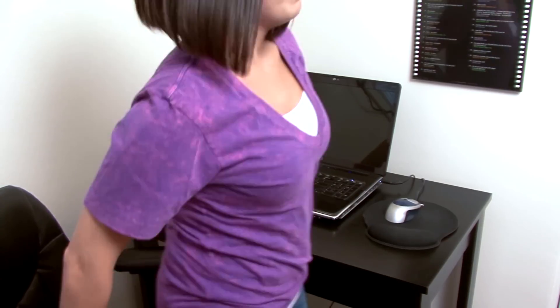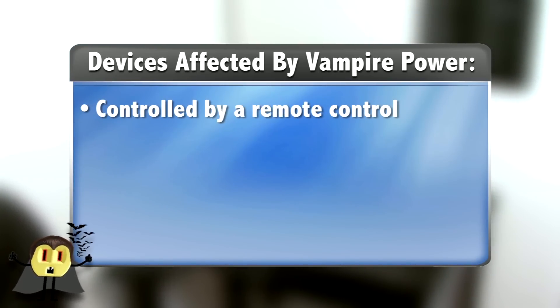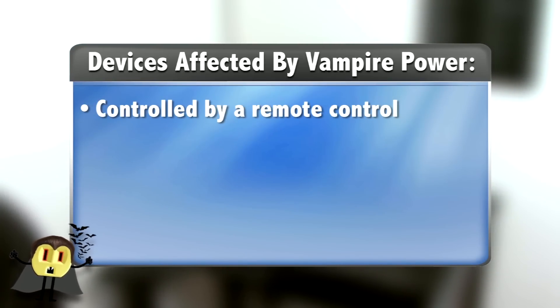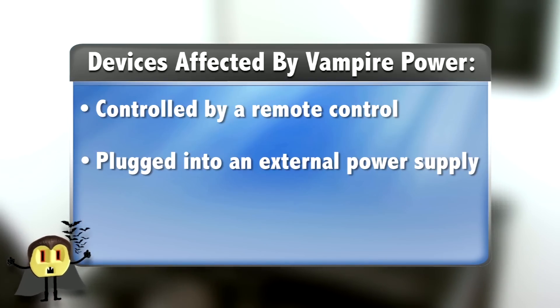You can usually tell that a device is affected by vampire power when it can be controlled by a remote control, like a television, or you plug it into an external power supply or AC adapter, like a laptop or a video game console.